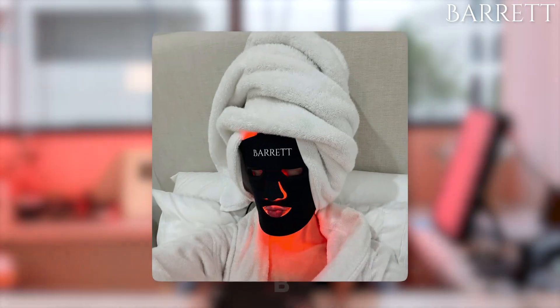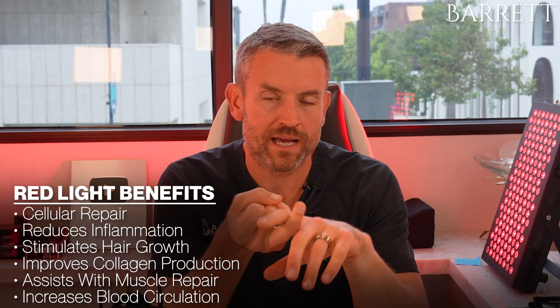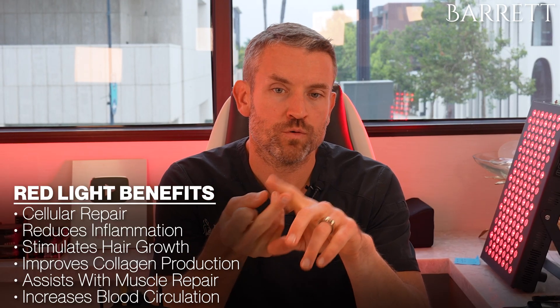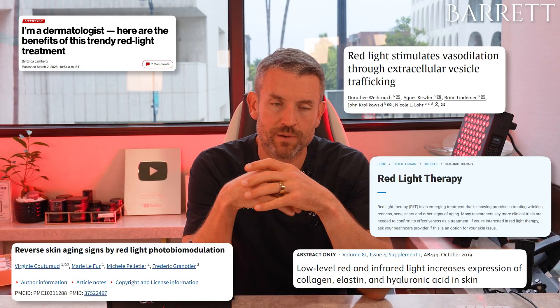So much so that I created my own mask — that one there — it's a really good one, but you can get a lot of red light masks. It's something you could do in the privacy of your own home, and it has dramatic effects on wrinkle reduction, improving blood flow to the face, and increasing collagen formation. Numerous studies have shown that this can actually happen with red light.